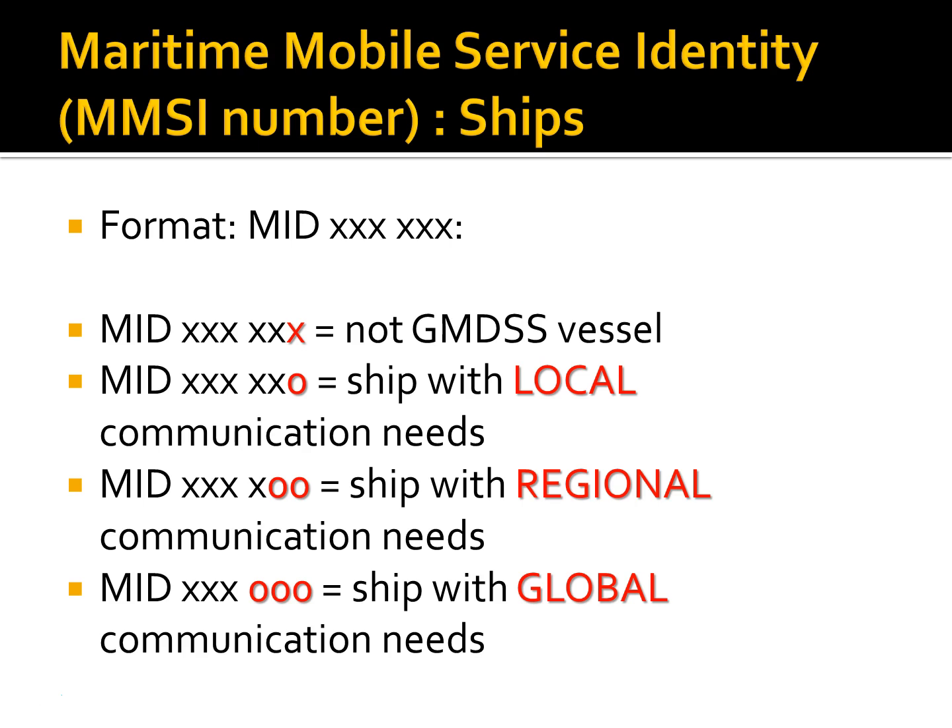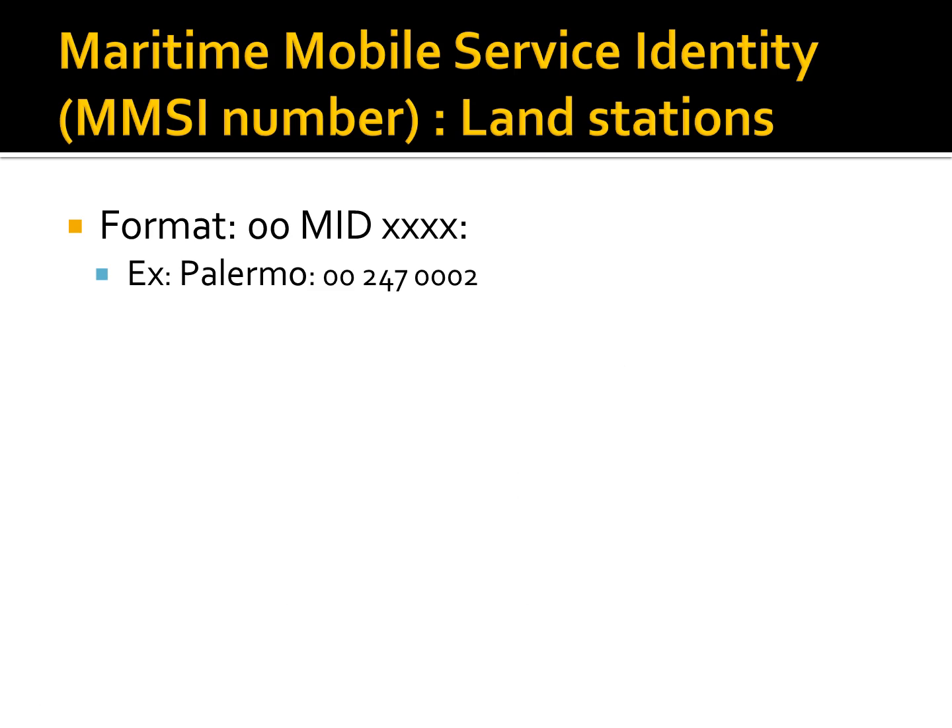Land stations also have an MMSI number. For land stations, the first two digits of the MMSI number are always zero, followed by the three-digit MID nationality indicator, followed by the individual station number. For example, Palermo in Italy has an MMSI number of 002470002.